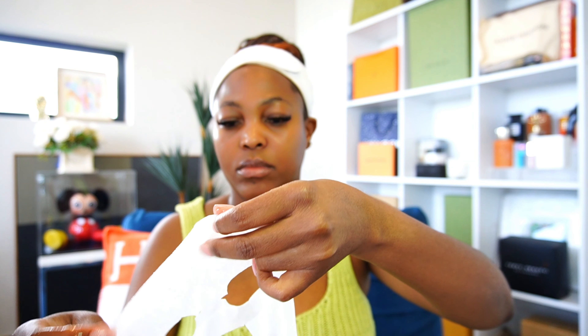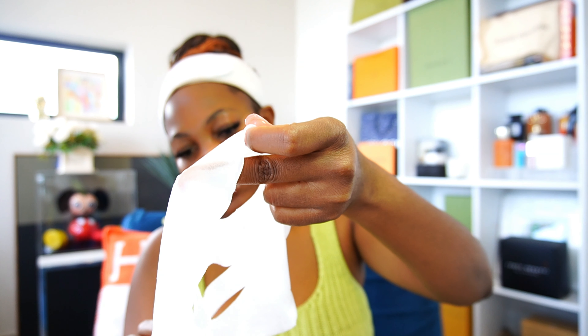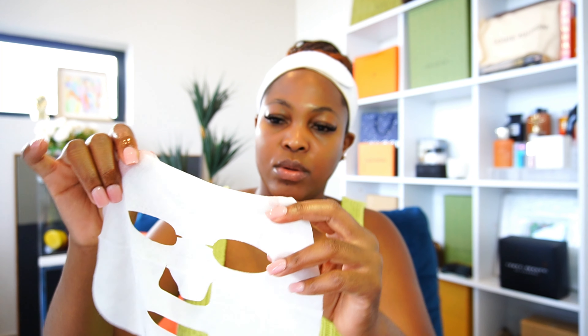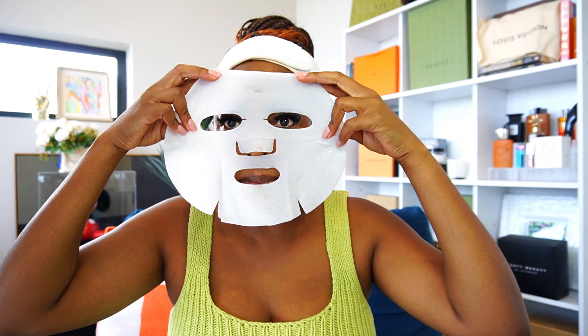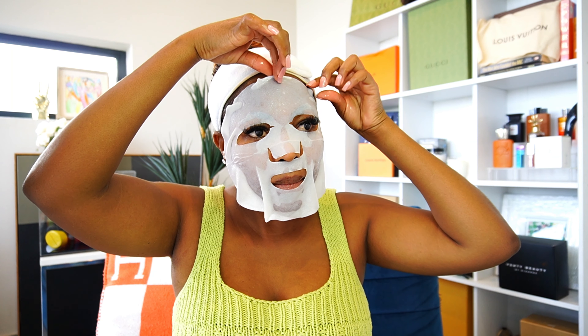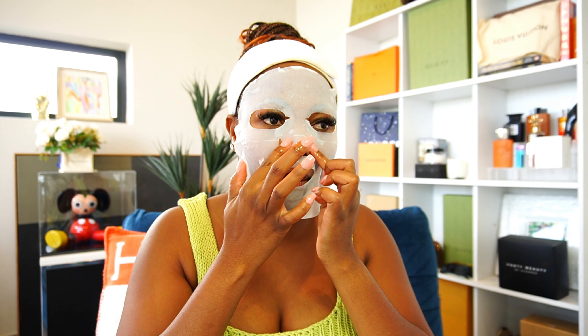Now take your mask — there are a few things on the side here. Rip off the packaging, pull out your mask, and the mask will be folded. Gently unfold it. Your mask will be full of the anti-aging serum — it's a bit messy but I'm going to place it on my face.